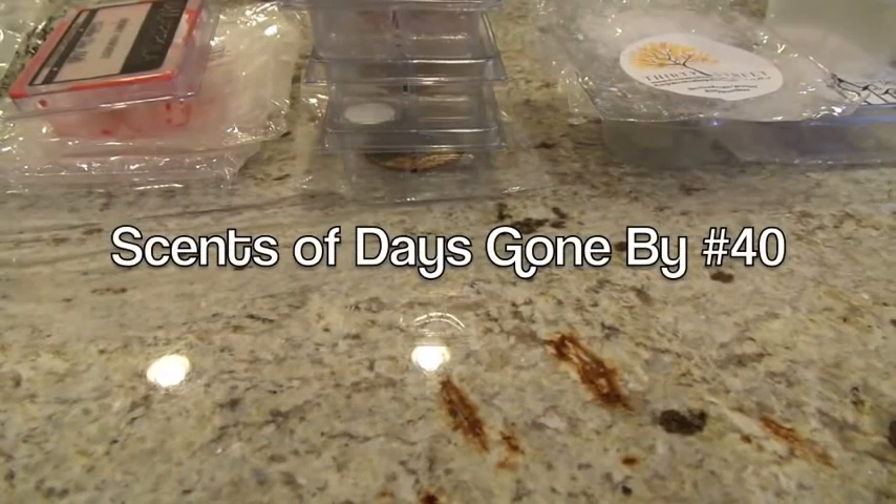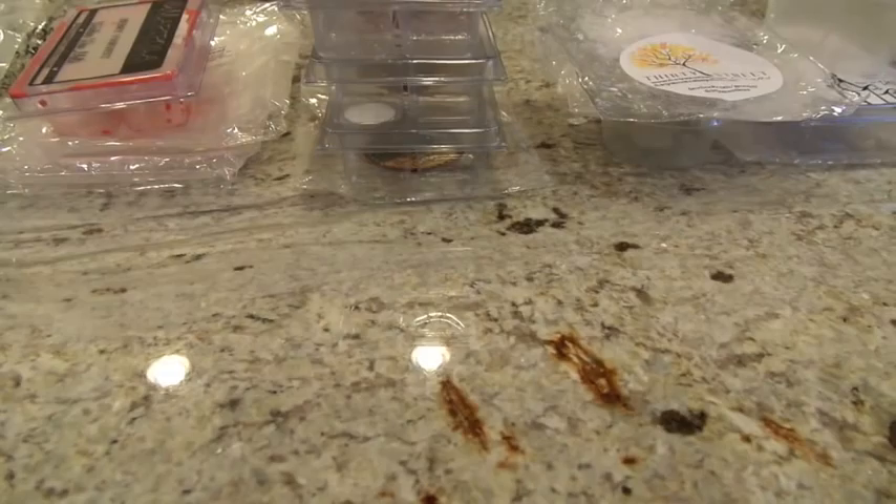Hey everybody, I am back here with my Sense of Days Gone By, my weekly warm wax review. As always, if you don't want to watch the whole video, please check out the description box underneath for timestamps for each of the scents, so you can pick and choose. Sorry, my husband is doing some work so you may hear some running water and the alarm system and all sorts of random stuff going on.